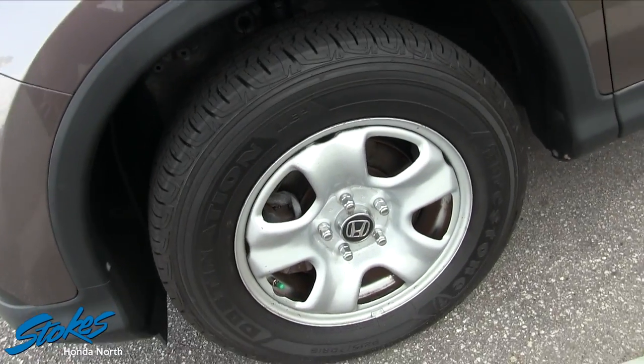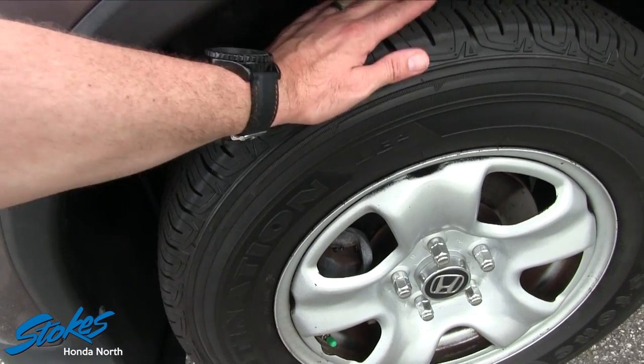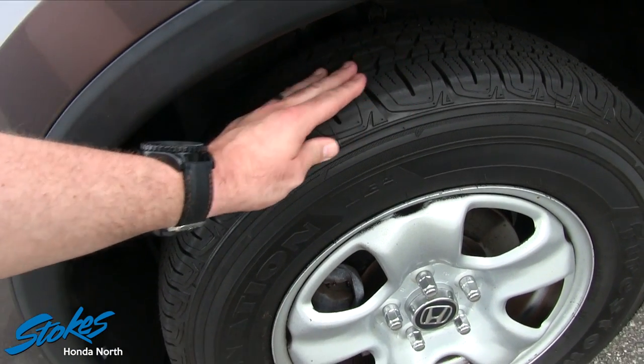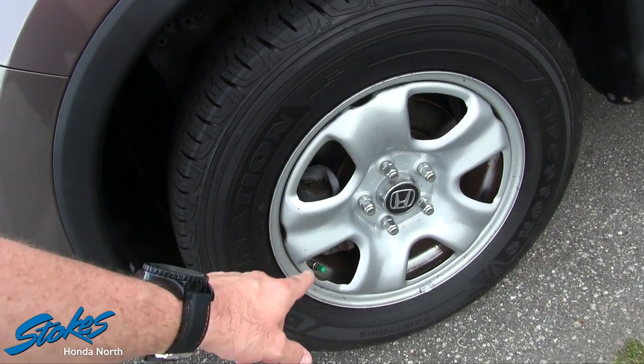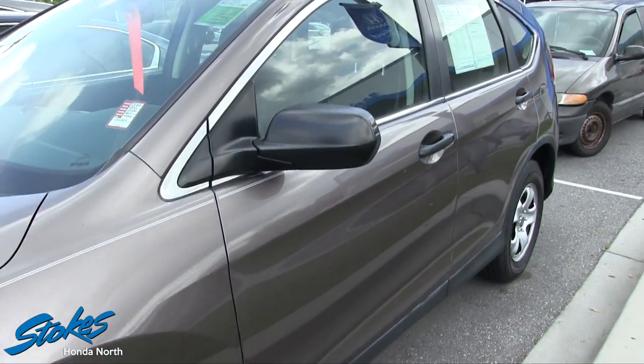First of all, I always like to start off on your alloy wheels and take a look at that. You got Firestone tires that have plenty of tread left on the tires, as you can see right there. Good looking Honda steel wheel. Brand new tires all the way around on the CR-V.